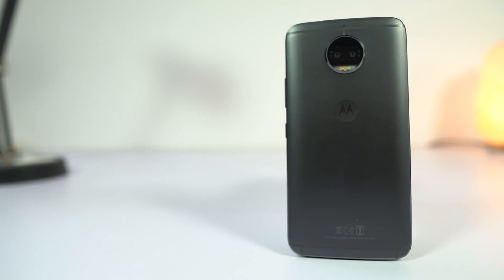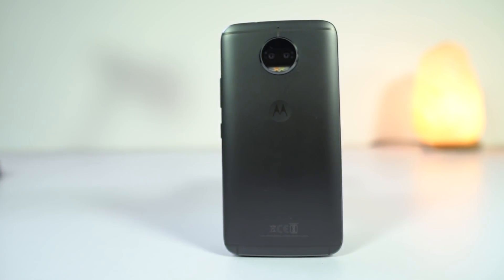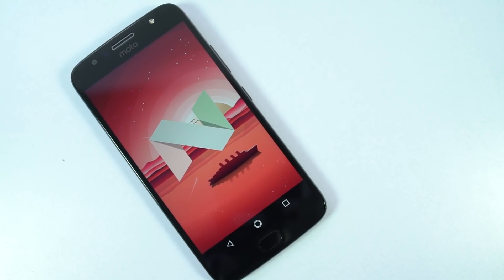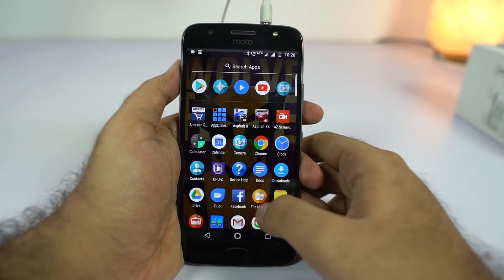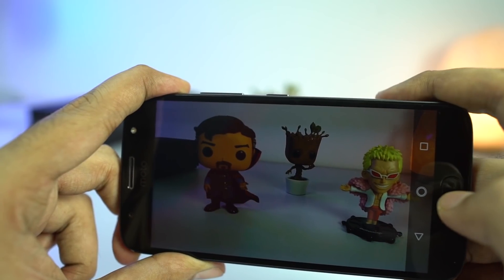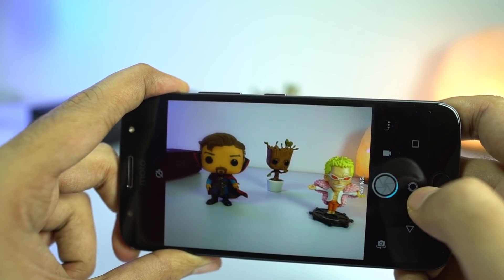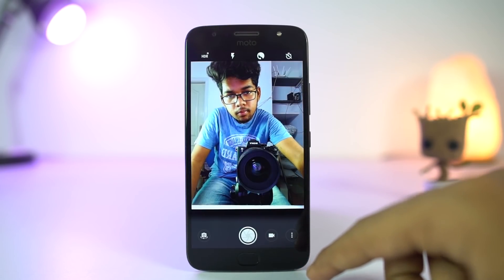Now the next best pick is Moto G5S Plus. This phone is priced at 16,000 Rs. and has the same specs as Mi A1. It has a similar unibody metal design, stock Android with Snapdragon 625 processor, 4GB of RAM and 64GB of storage. Memory management is good. It also has dual camera setup, but the portrait mode doesn't work well. As of now, its cameras are not stable, but the front camera is better than Mi A1 — it's wider and takes better selfies.